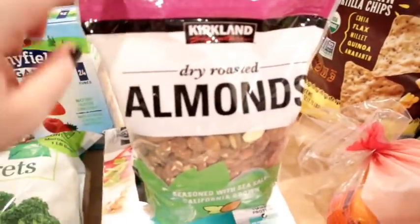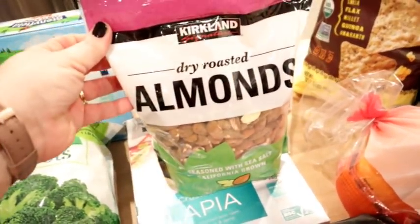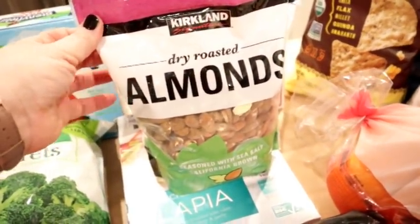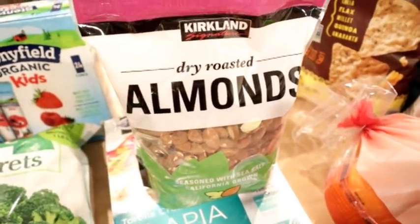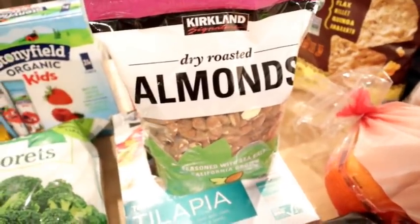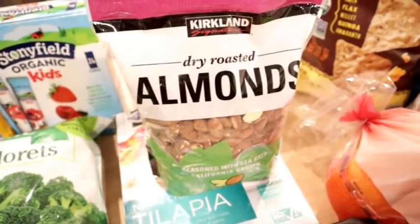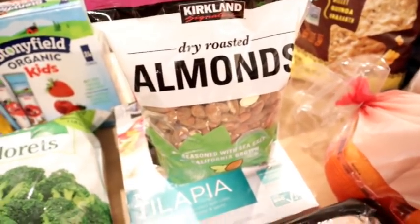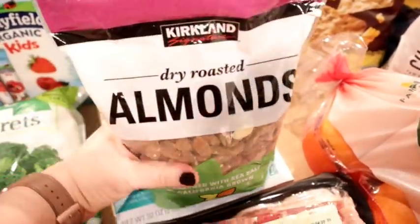Along with the cashews, I decided to get some dry roasted almonds. I was going to get the smoked almonds but decided on these instead since the kids will eat them. I was thinking about making trail mix with maybe some craisins, nuts, and some Lily's sugar-free chocolate chips. This will last us a while.